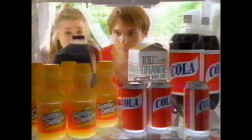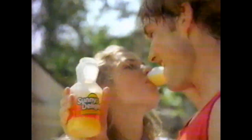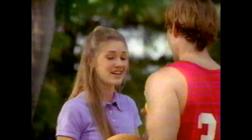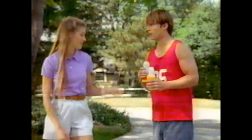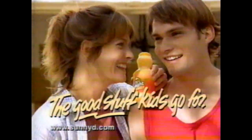You just move in? Yeah. Nice shot — I was all-conference back home. Hey, you thirsty? Sure. Hey Mom, this is Ellie. Hi, how you doing? Want some soda? OJ? Purple stuff? Sunny D? Sunny D's great! Good stuff too. I'll state last year. See ya. More Sunny Delight? Goes great with Humble Thai. Sunny Delight — the good stuff kids go for.